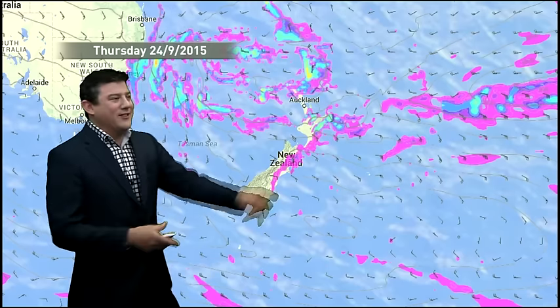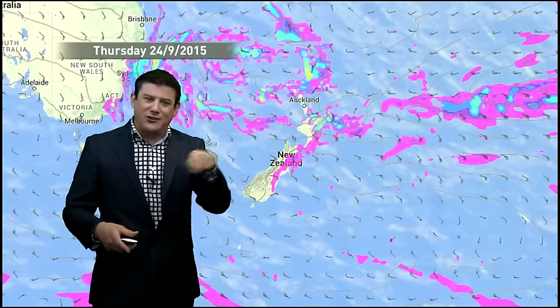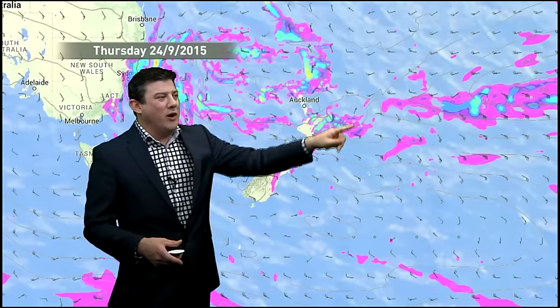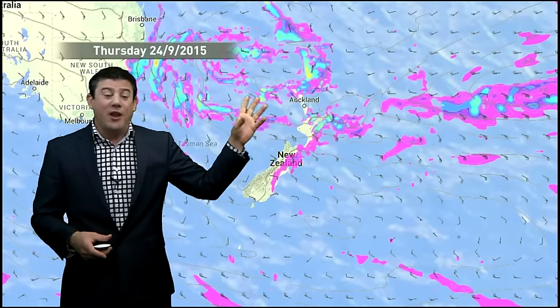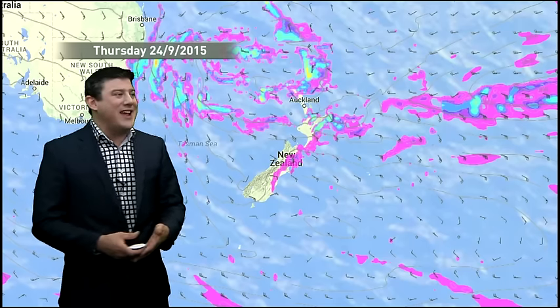But another low is coming in — this one here in the Tasman Sea. It's not a clean-cut low with a perfect circle to it, but it is still a low pressure system tracking by, and it'll join forces with this moisture. So plenty of rain and showers are coming in for northern and eastern areas, especially in the North Island, for another three or four days yet.